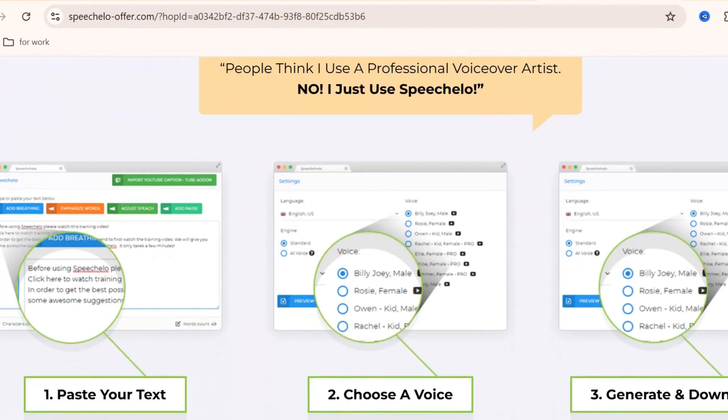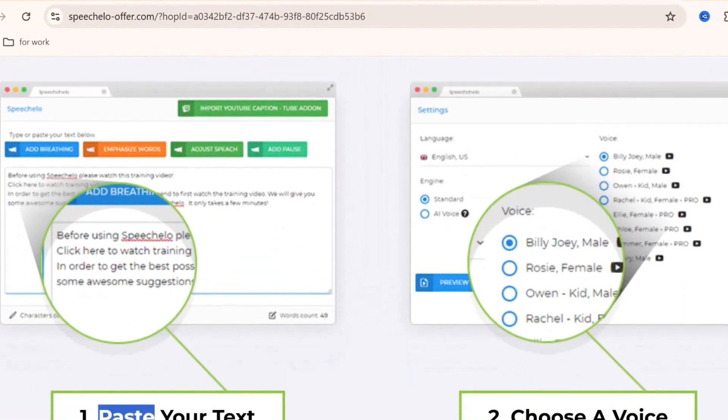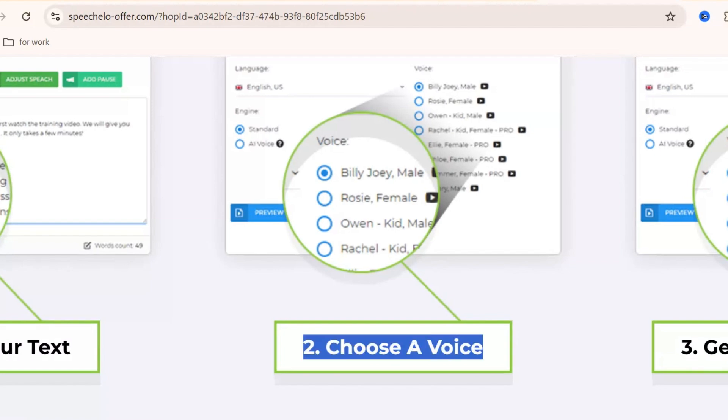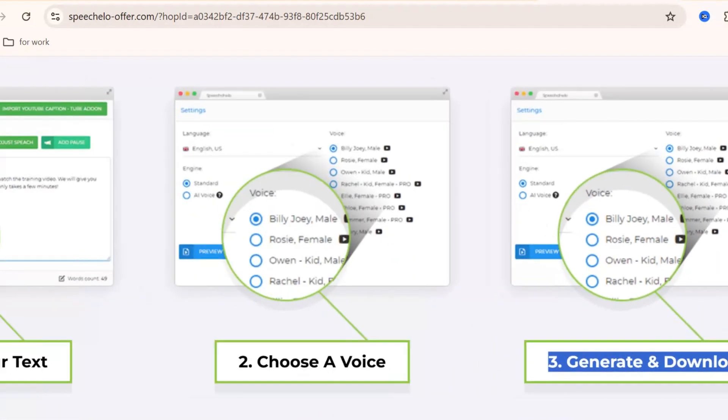With Speecholo, you can easily turn any written text into a natural-sounding human voice. It supports more than 30 voices in multiple languages, and you can even add breathing effects, pauses, and tone adjustments to make your voiceovers sound more realistic.